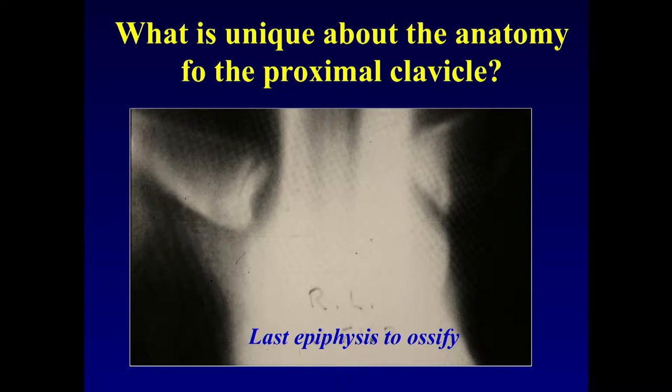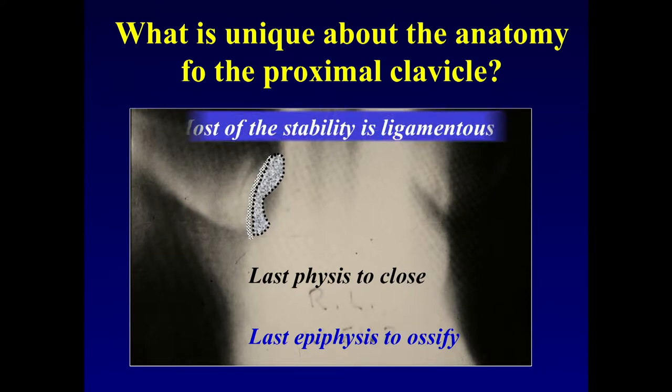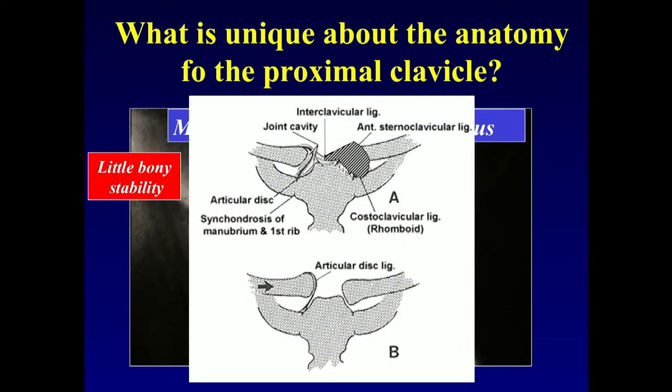What's one of the last physes to close? The clavicle is one of the last physes — it's really one of the last epiphyses to ossify and also to close, so there is a weakness there. Most of the stability is really ligamentous. The sternoclavicular joint is not a very good fitting joint — it doesn't have a lot of bony stability like the hip or elbow, so it depends strictly on the sternoclavicular ligaments.